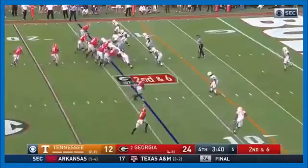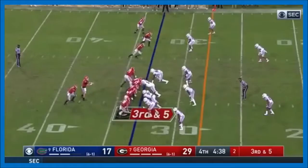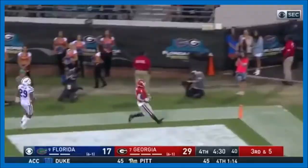They stack up the line. Swift on a cutback — oh, what a move by DeAndre Swift! And he's in! Touchdown! He's eating all the clock again. DeAndre Swift — and he's got the first down, and he's got a bunch more! DeAndre Swift to the house! Touchdown!